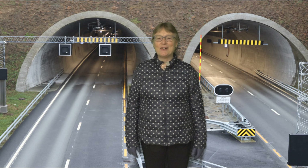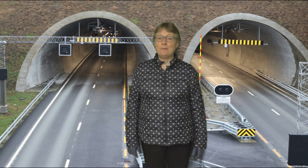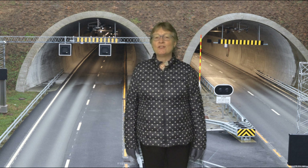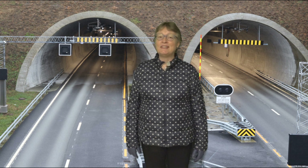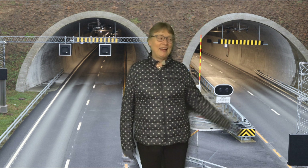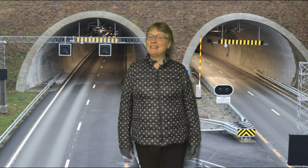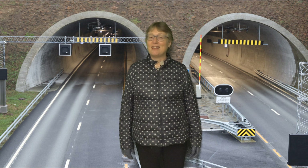Hello, this is Inger with the first 2020 episode of Norway Calls. Deep fjords and high mountains cause challenges when building roads in Norway. Right behind me you see what currently is the world's longest, deepest and safest subsea road tunnel.